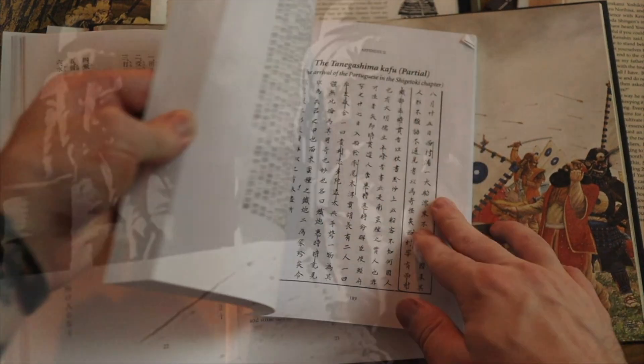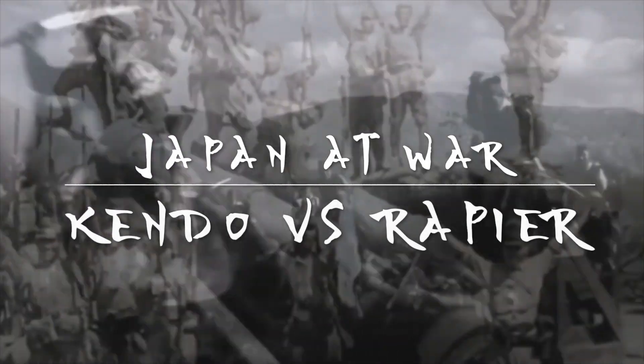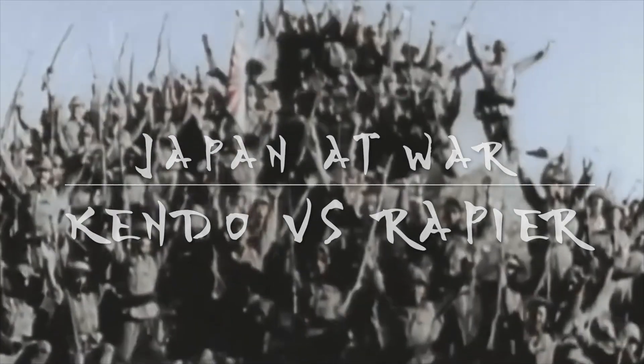Hello and welcome to another episode of Japan at War. I was looking around YouTube and came across this video — I've actually only watched the first 30 seconds. I'm not a big fan of East vs West debates, but I did think it would be cool to give context and maybe broaden the conversation. Make sure to go like the original video — the link will be down below.